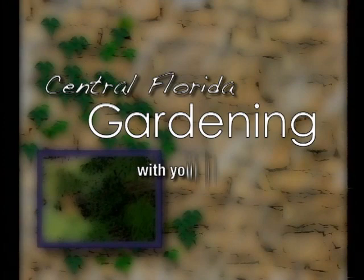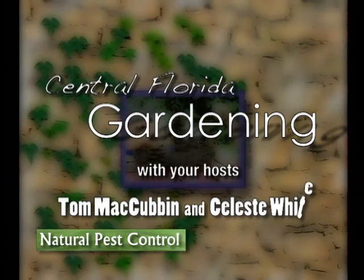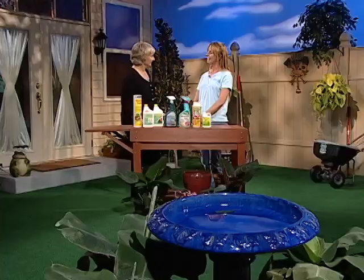Here's a little tip from our garden to yours. Do you worry about using pesticides in your garden? There may be some natural alternatives. Jennifer Ramos, our Florida Yards and Neighborhoods Coordinator, is here today to share her tips for natural pest control.